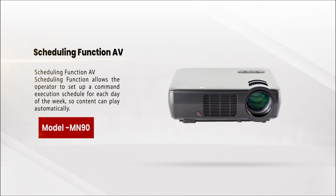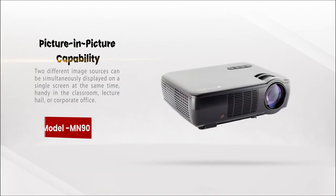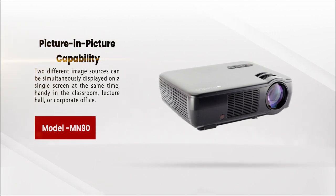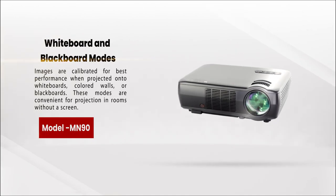Picture-in-picture capability allows two different image sources to be simultaneously displayed on a single screen at the same time — handy in the classroom, lecture hall, or corporate office. Whiteboard and blackboard modes calibrate images for best performance when projected onto whiteboards, colored walls, or blackboards, convenient for projection in rooms without a screen.